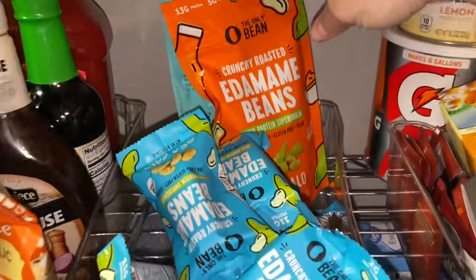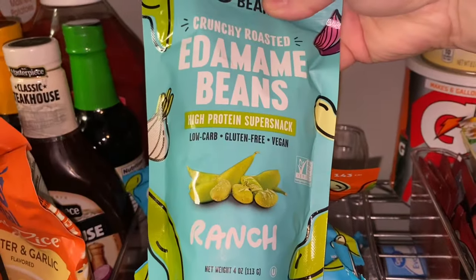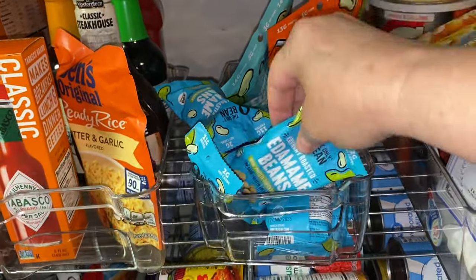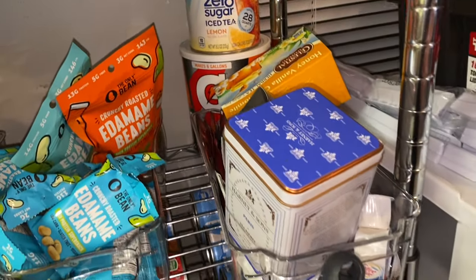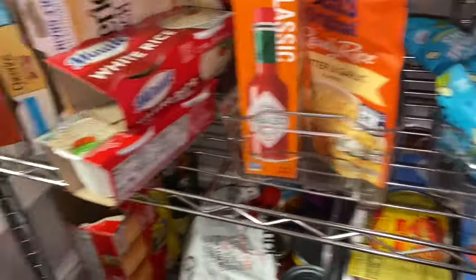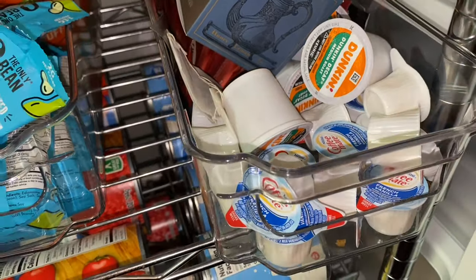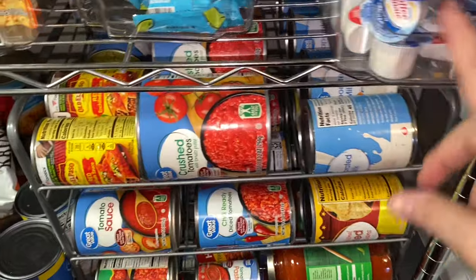She got me the plain edamame, buffalo, and ranch flavors. I haven't broken into the bigger packs yet, but I have been eating the individual portions. Still have lots of drink mix left — I haven't actually reached for it. I've got lots of tea and some convenience creamer here if I ever run out and need something quick. I don't use that on the regular at all.